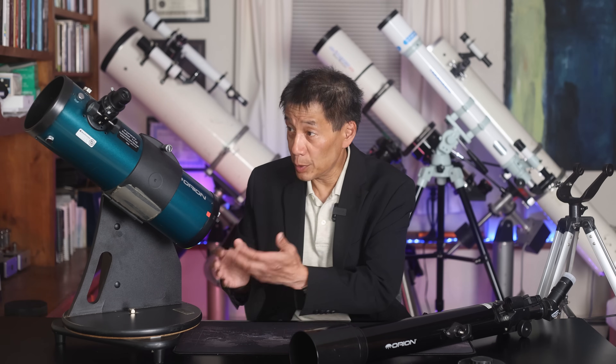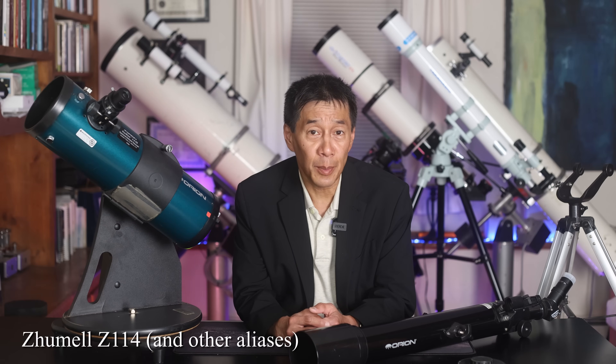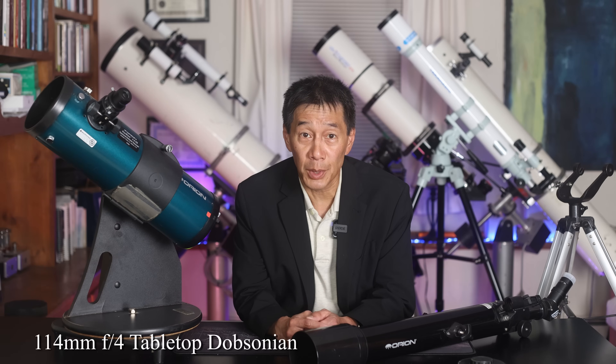In the Orion catalog, try not to go below this model. You've seen this one before — it's the 4.5-inch StarBlast. You used to find it for under $200; lately it's creeping up towards $300, but it's still a good bargain and one of the best beginner telescopes you can buy. By the time you see this it may not be available through Orion, but it lives on as the Zhumell Z114 — or possibly under different nameplates depending on where you live. Just look up a 114mm f/4 tabletop Dobsonian reflector.